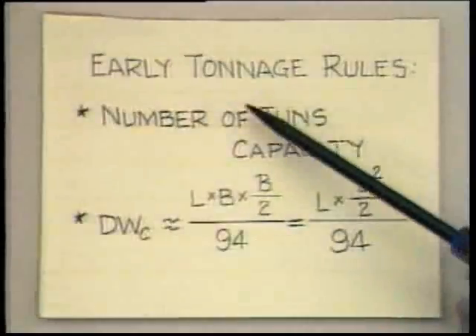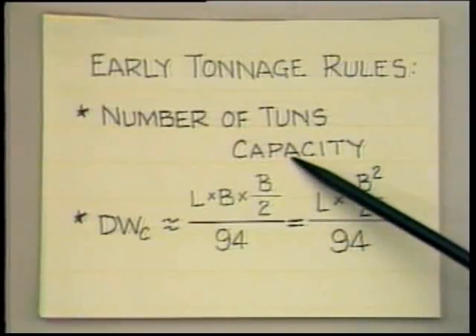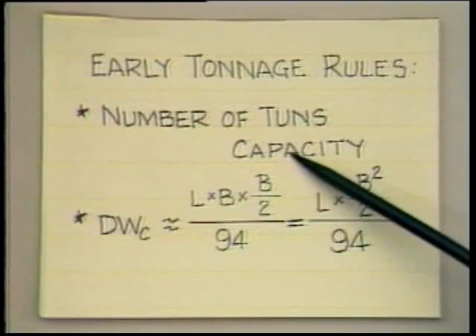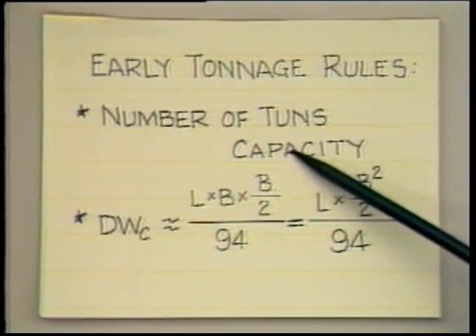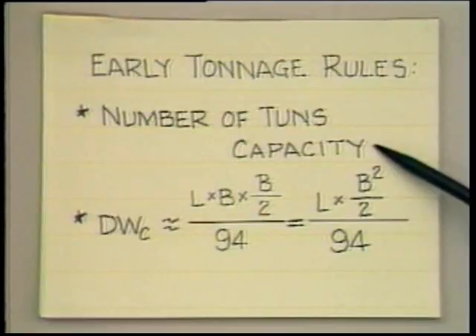So the tax collector merely had to send a clerk down to the ship side and have him count the tuns — T-U-N-S — that were taken out of the ship, because these large, oversized barrels were called tuns, T-U-N-S. Let's look at this chart, and I will show you a little bit of the development of this measurement of ton capacity for ships. So these were the early tonnage rules — the first one. They simply counted the number of tons of capacity of the ship. And in those days, this was both the volumetric capacity as measured in terms of these oversized barrels, and it was also the weight capacity in long tons.